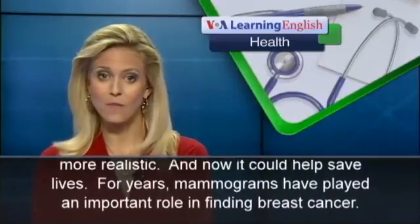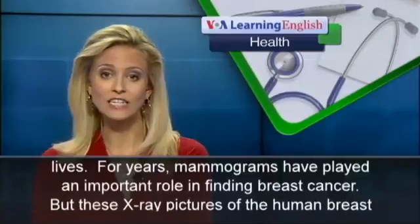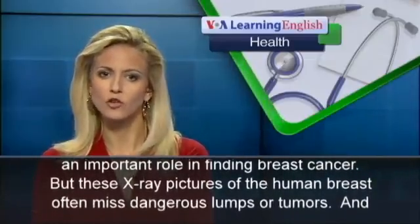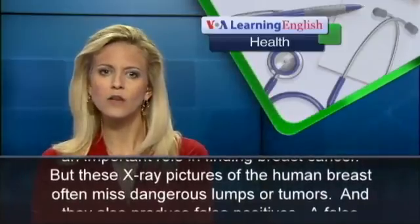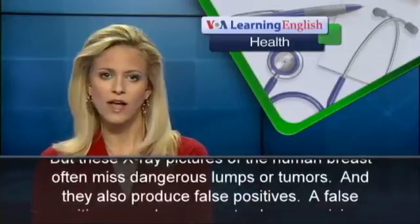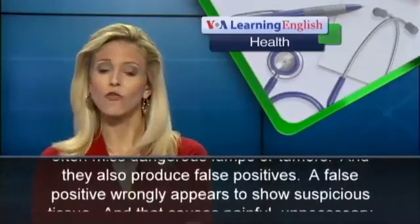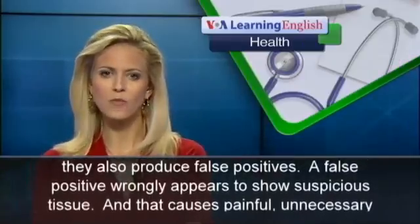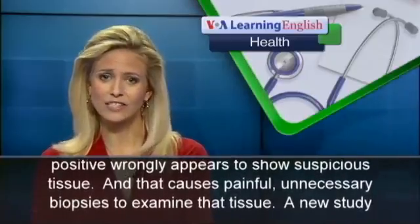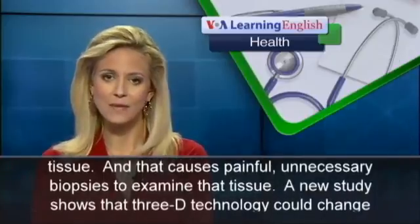For years, mammograms have played an important role in finding breast cancer. But these X-ray pictures of the human breast often miss dangerous lumps or tumors. And they also produce false positives. A false positive wrongly appears to show suspicious tissue, and that causes painful, unnecessary biopsies to examine that tissue.